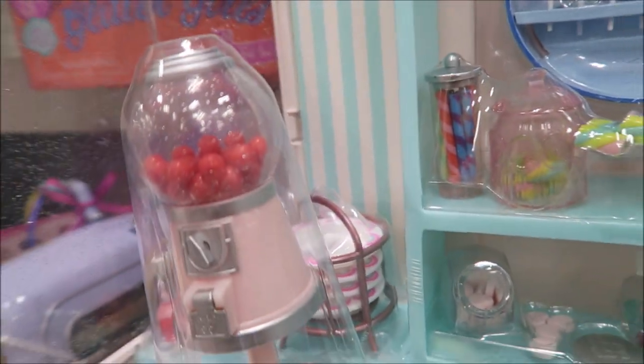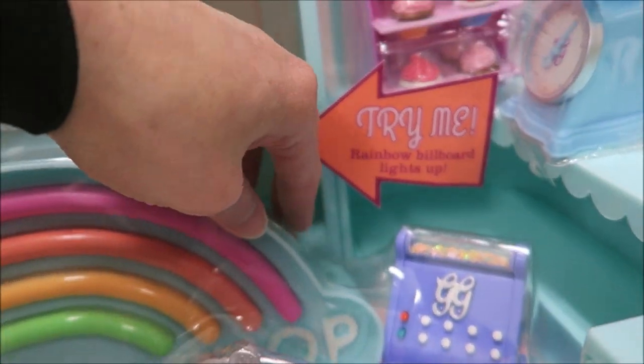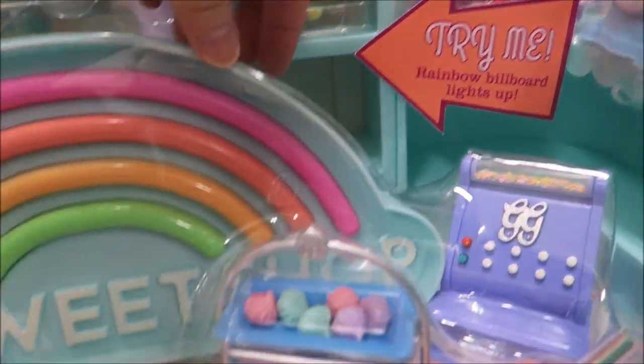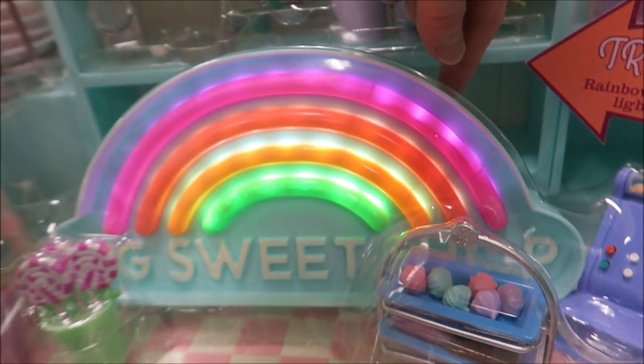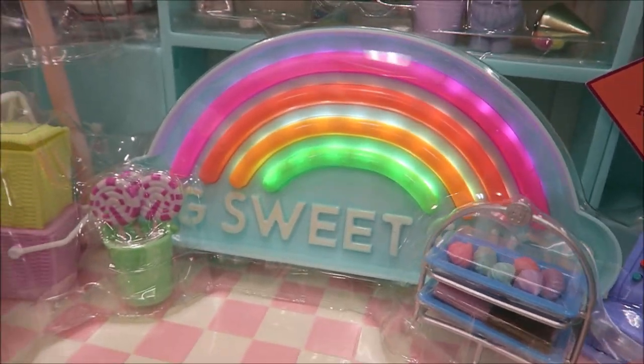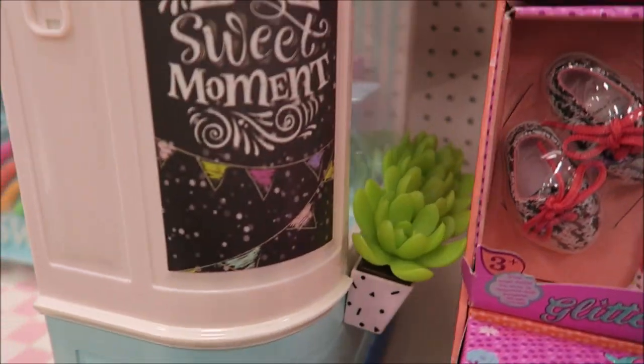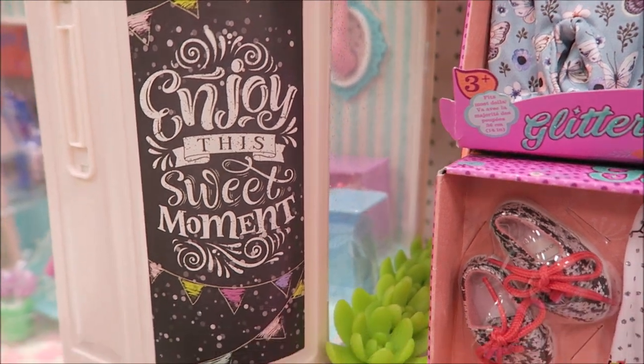Oh there's all the candies. Look Mela, all the candies — the lollipop and this one. And it says try me, rainbow billboard lights up. Let's see. Whoa, look at the rainbow lights up Mela. You see that? It's a sweet shop, it says sweet shop. And this is on the side — Angels Day Sweet Moments.